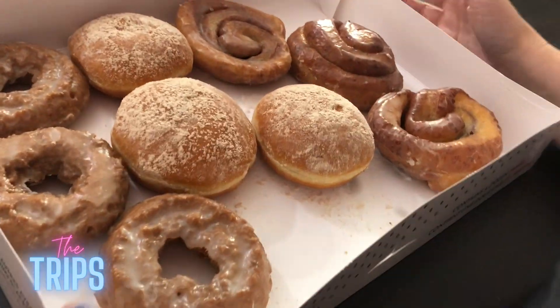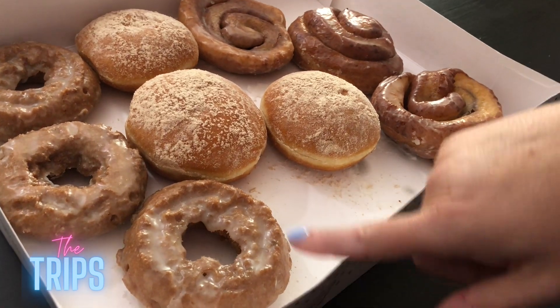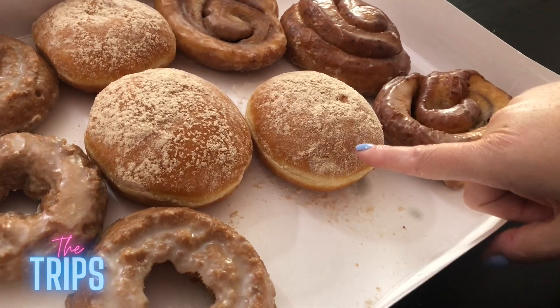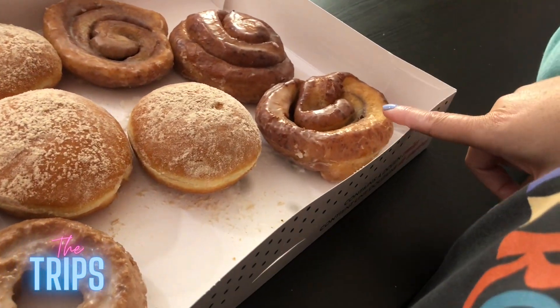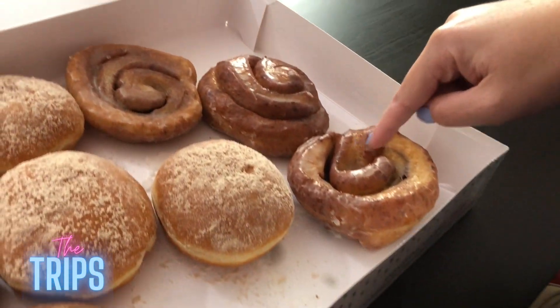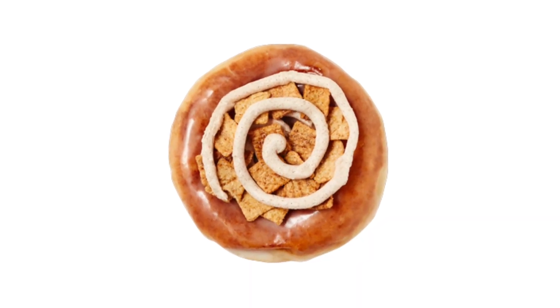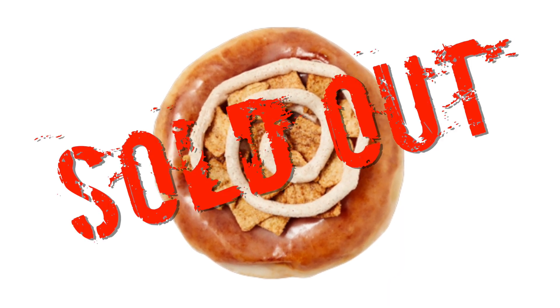So what we have here is the pumpkin spice cake doughnut, the apple and cinnamon filled doughnut, and the original glazed cinnamon roll. This is the new one — the new cinnamon roll that's on their menu. The other one was this with cinnamon toast crunch on top, which they didn't have; they were sold out completely. Let's leave the cinnamon roll till the end to make people watch longer, and let's dive right in with the pumpkin one.